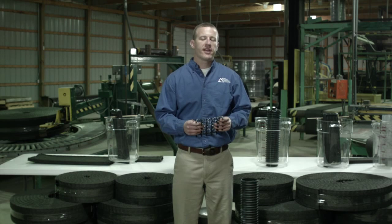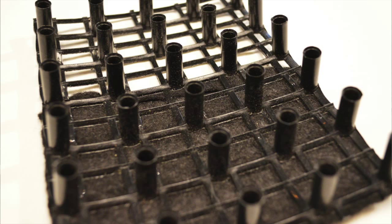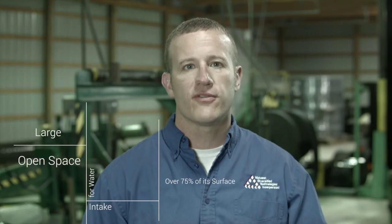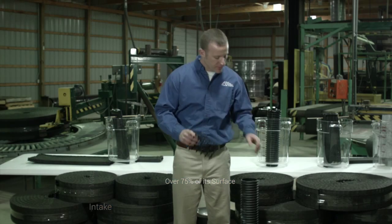What makes the Hydraway drainage system so unique is the high inflow rate. This is the Hydraway drainage system without its high-flow geotextile cover. You can see it has available space for water intake over 75% of its surface.